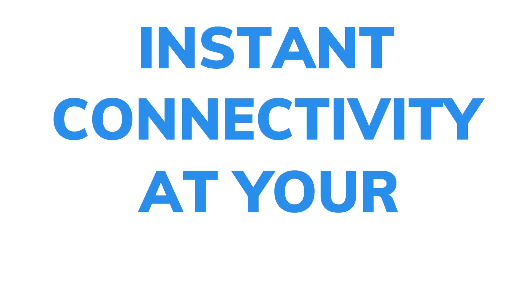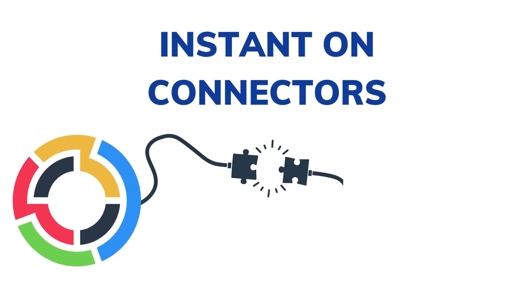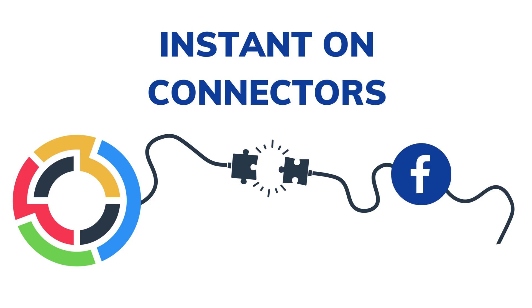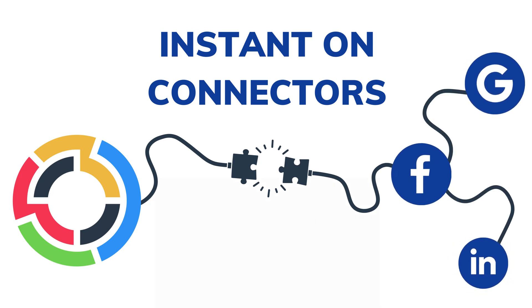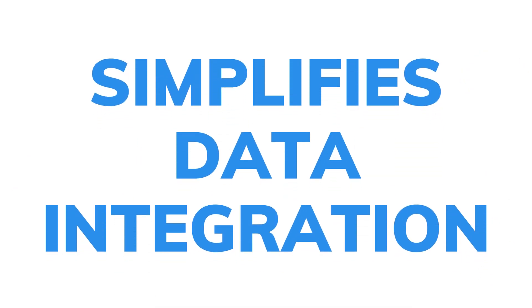Instant connectivity at your fingertips. Begin by seamlessly connecting your marketing data with our instant on connectors. Essential platforms like Facebook, LinkedIn, Google, and many more are ready to be connected in just a few clicks. TapFree simplifies data integration, making it accessible and immediate.